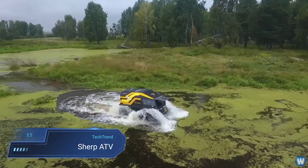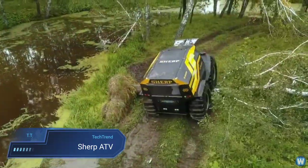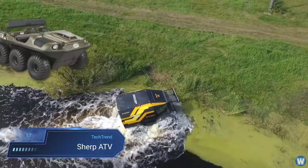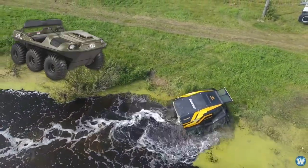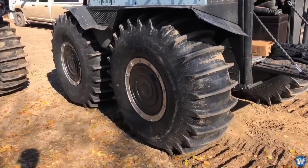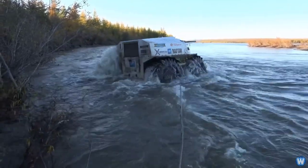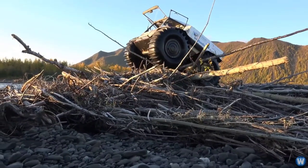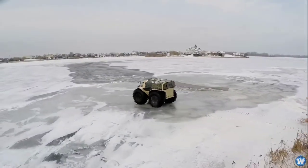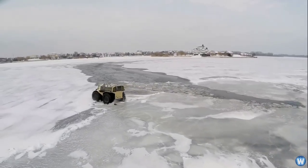The Sherp ATV stands as a beacon of durability and versatility, built to navigate the harshest terrains with ease. With its signature large, self-inflating tires, this all-terrain vehicle fearlessly traverses ice, water, snow, and rugged landscapes, showcasing its prowess in conquering challenging environments. Engineered to excel in extreme conditions, the Sherp ATV serves as a reliable mode of transportation where traditional vehicles falter, offering unmatched performance and capability.